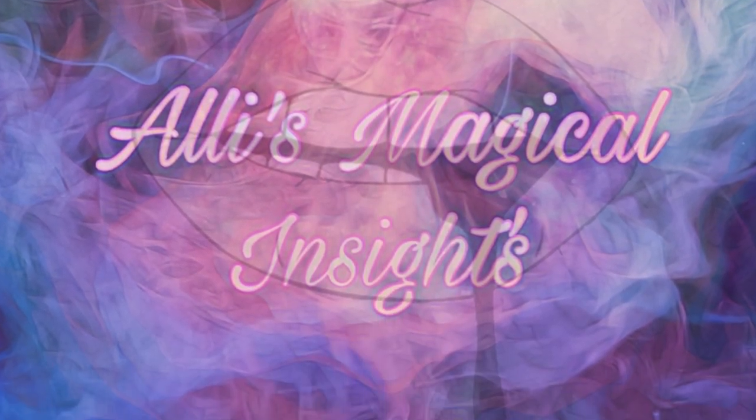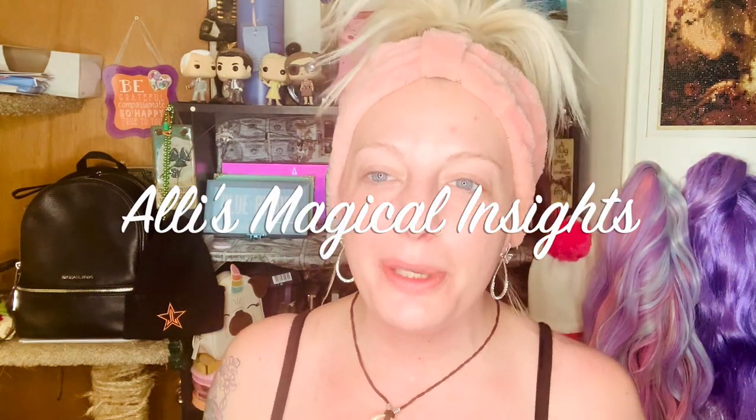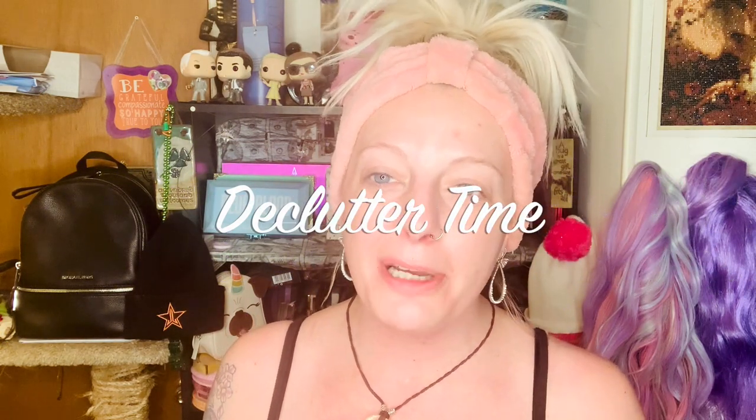Hey guys, what's going on? Today we are going to be decluttering my eyeshadow palettes and see which ones we're going to get rid of and which ones we're going to keep. So if you'd like to see this, please stay tuned. I want to show you guys all of my eyeshadow palettes and see what I have.